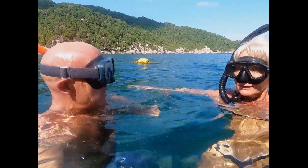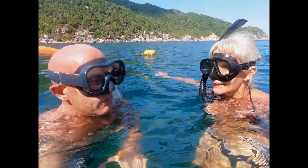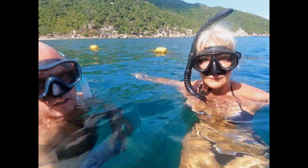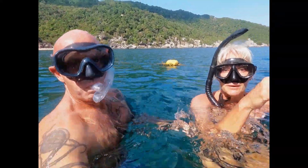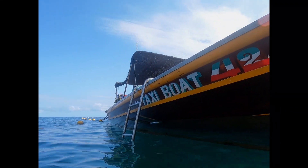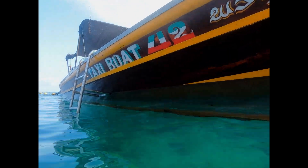All right, here we are at Mango Bay and we're going snorkeling. Apparently we've just been told there are some sharks here, so we'll keep an eye out. Have a little picture of the boat — we'll show you the boat side from here. It might be the last we see it if we meet the sharks!